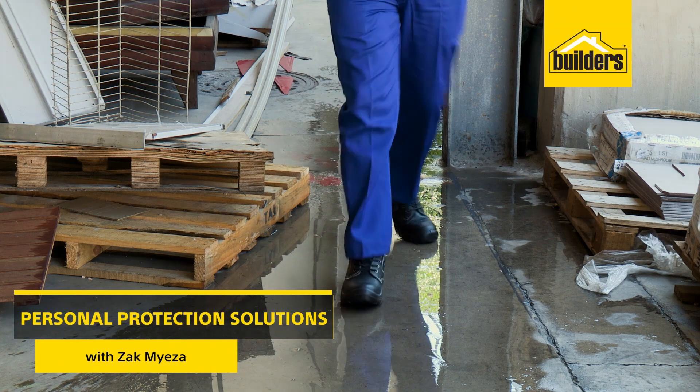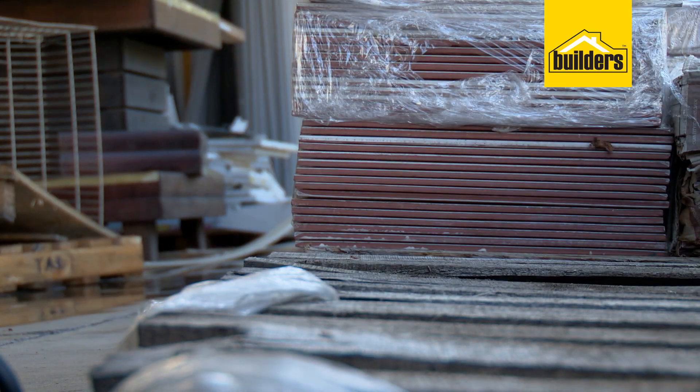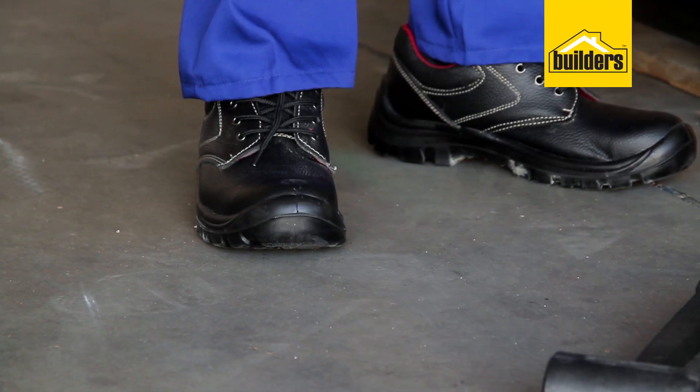If you're a contractor or have a large workforce, you're probably looking for some quality workwear at a good price. And boots are a must. No matter what the job, they protect your feet, preventing injury.